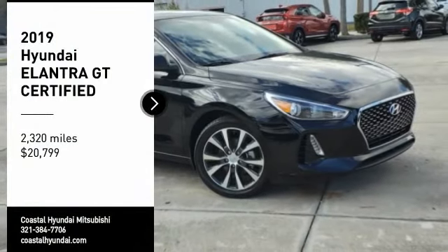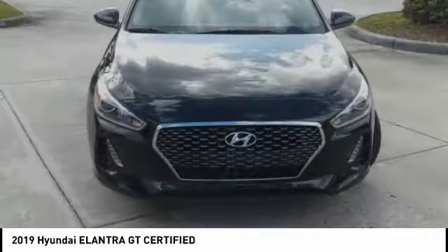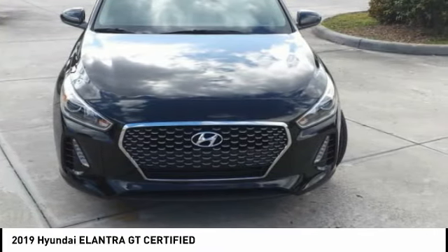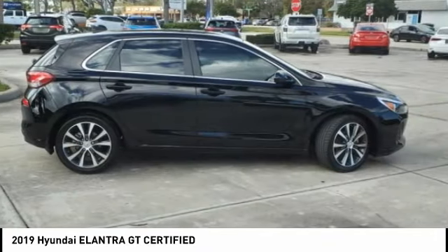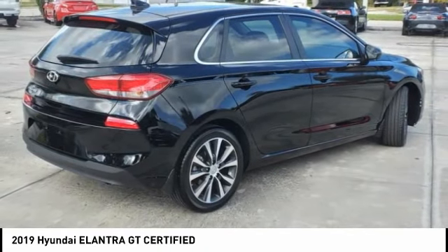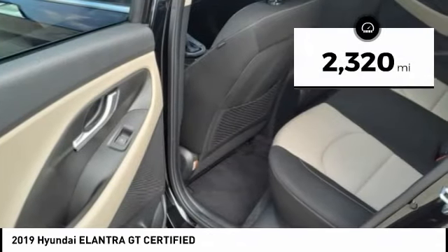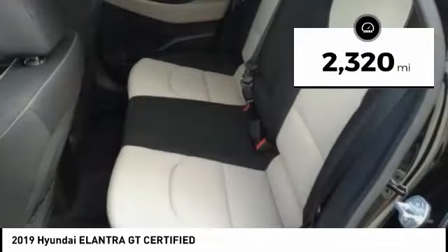We are pleased to show you the 2019 Elantra GT. The Hyundai Elantra GT is a beautiful hatchback with European style. Plenty of cargo space and a wide variety of technology top this vehicle off, and it is priced below $25,000. This vehicle has less than 3,000 miles.